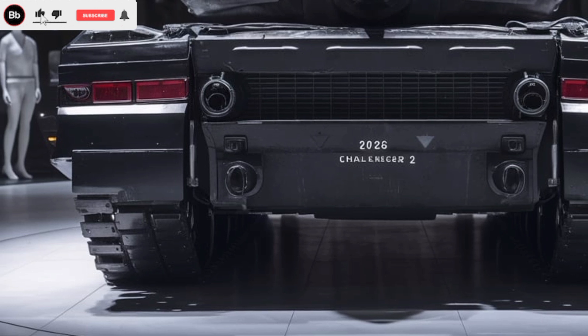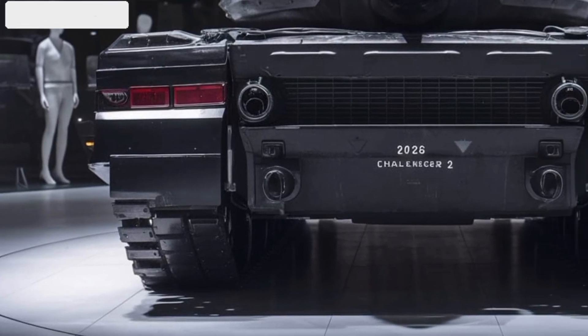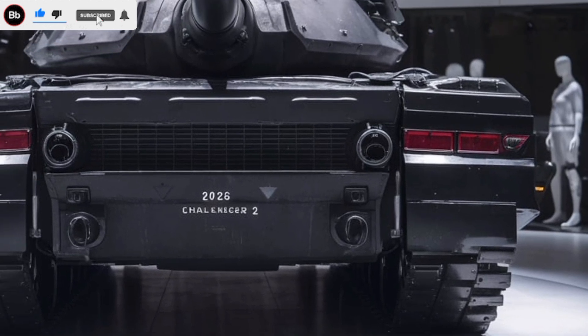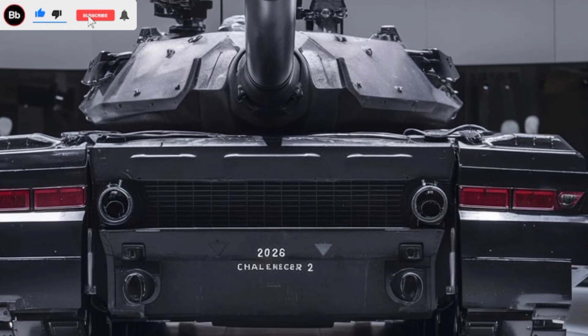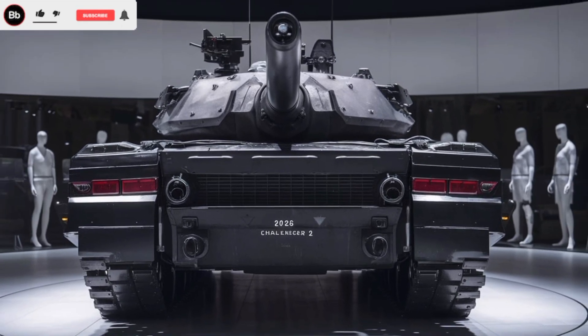The 2026 Challenger II isn't just an upgrade — it's a revolution in tank warfare. With its blend of firepower, protection, and mobility, it remains one of the most capable and feared main battle tanks in the world. Whether in defensive operations or spearheading assaults, this tank is built to dominate the battlefield.